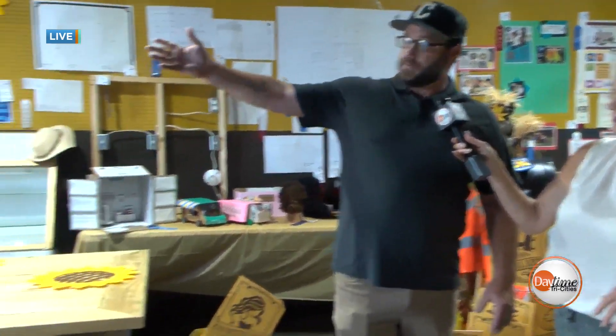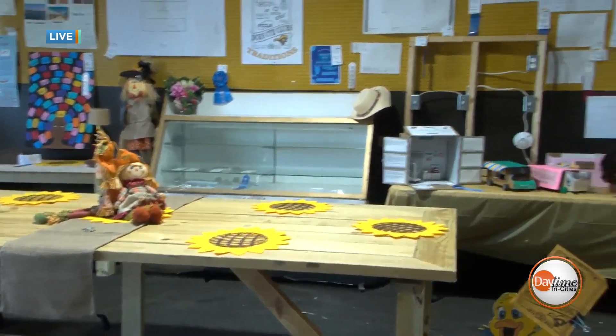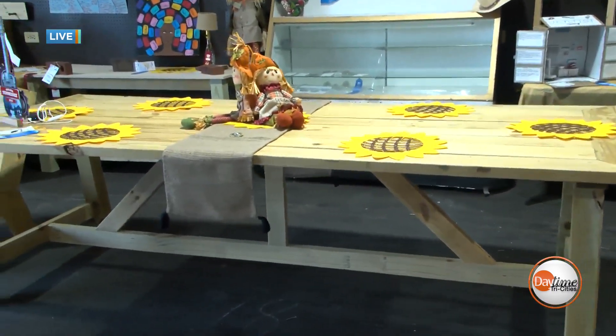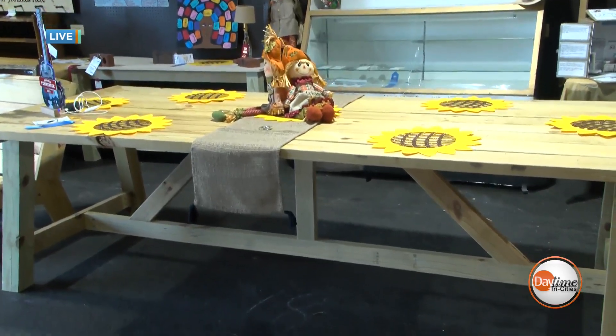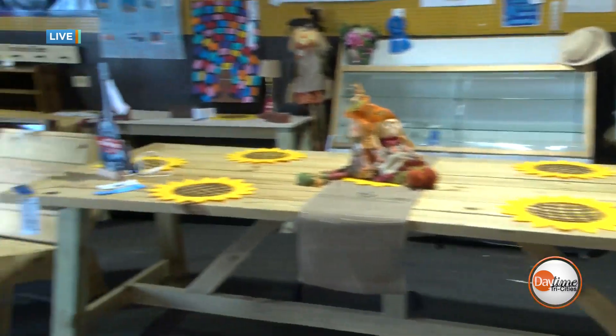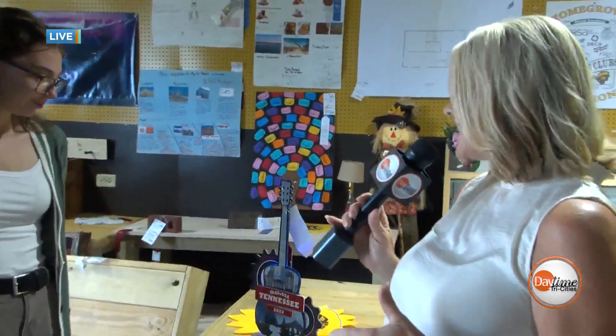It's unbelievable — picnic tables, pins, even a pizza oven that you're going to get to see in just a minute. And this table is huge — this big, beautiful farmhouse table made by students out of the construction class. And there are some chairs over here too. We also want to talk about this pin, because we were talking about the awards they've received both at the state level and the national level.